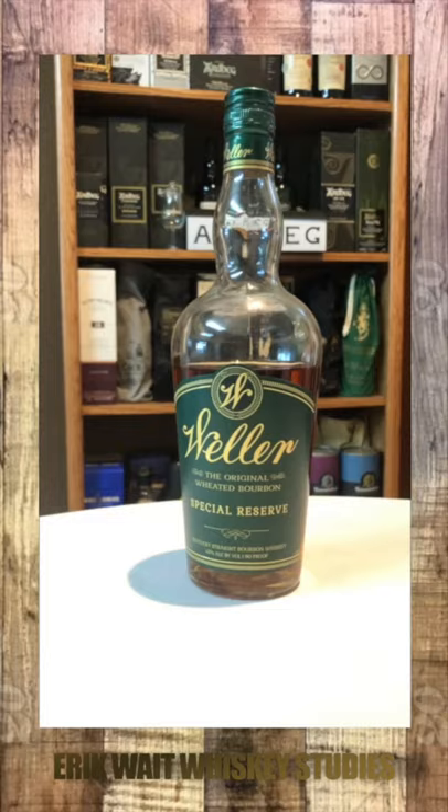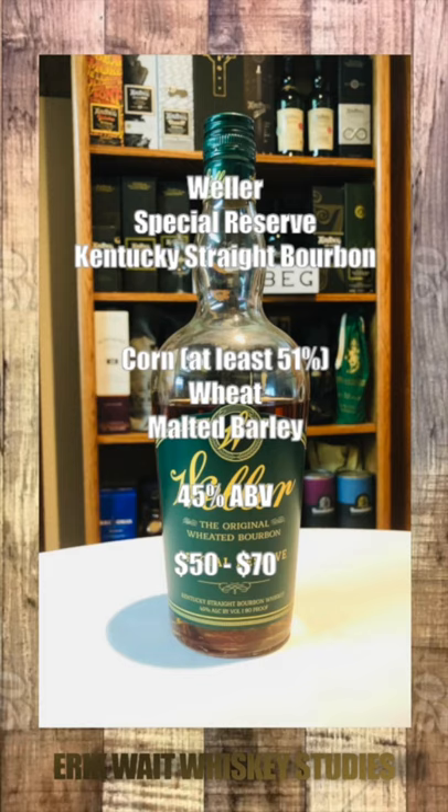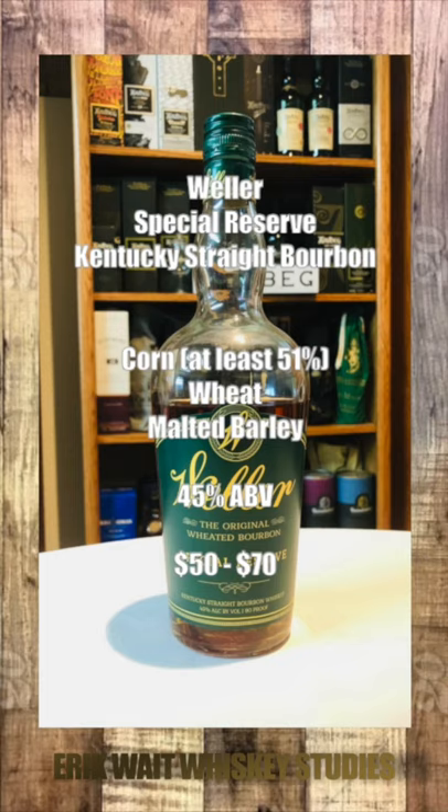Our special reserve Kentucky straight bourbon. The exact mashbill is unknown, but the corn has to be at least 51%. The second highest ingredient is wheat, followed by barley. Bottled at 45% alcohol by volume, it sells for anywhere between $50 and $70.